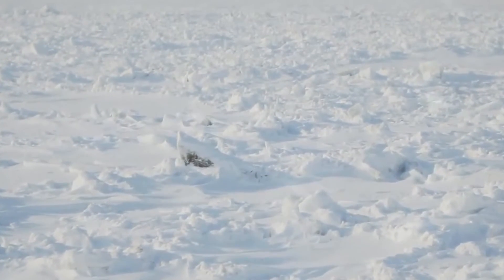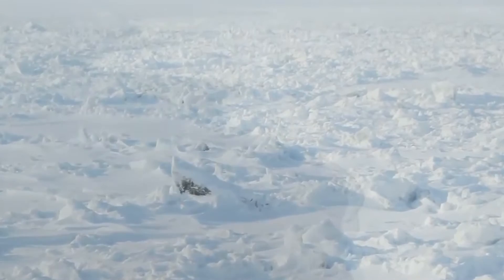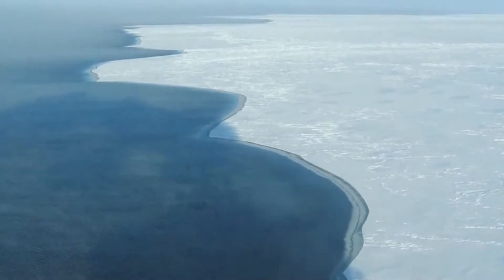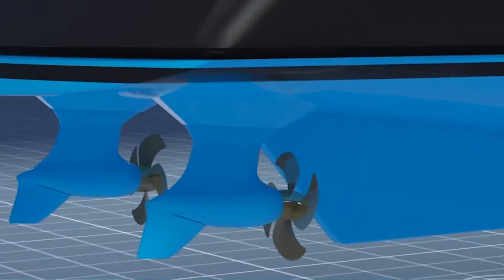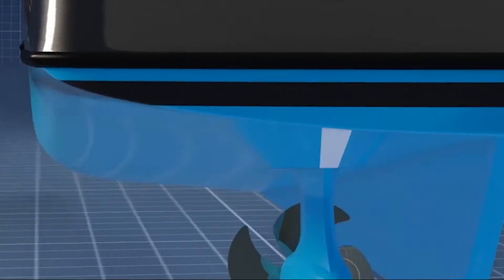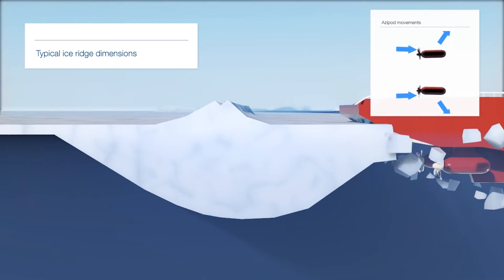Azipods really come into their own in the challenging polar regions, and is one of the reasons why Scenic Eclipse will have the highest passenger ship polar classification, PC-6 Ice Class 1A Super, allowing a wider safety margin and sphere of operations in Arctic and Antarctic regions.